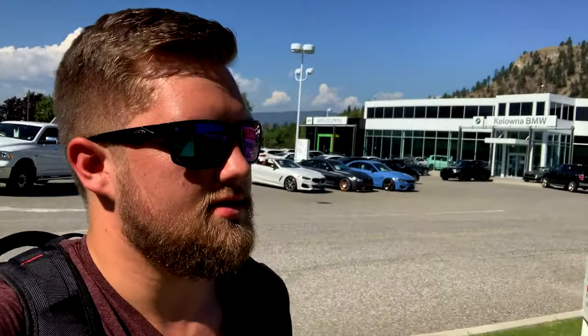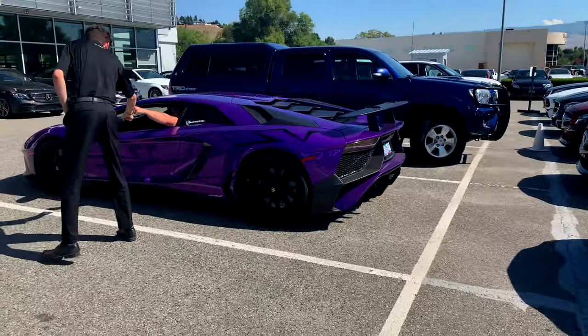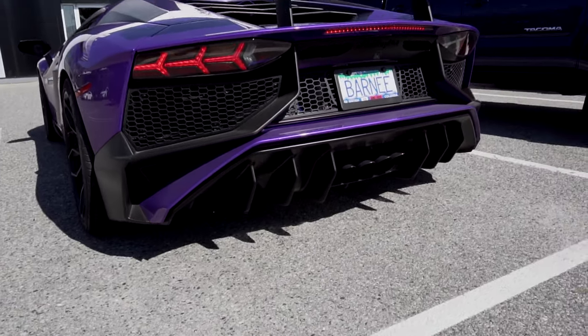I'm walking over to what I think is the Mercedes dealership. I just saw a purple Lamborghini — a Kelowna-known Lamborghini. I think it's an SV. I can hear it over there.